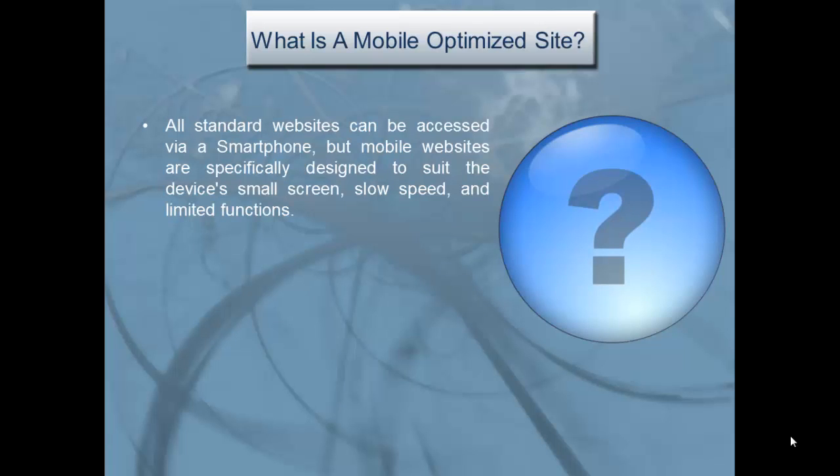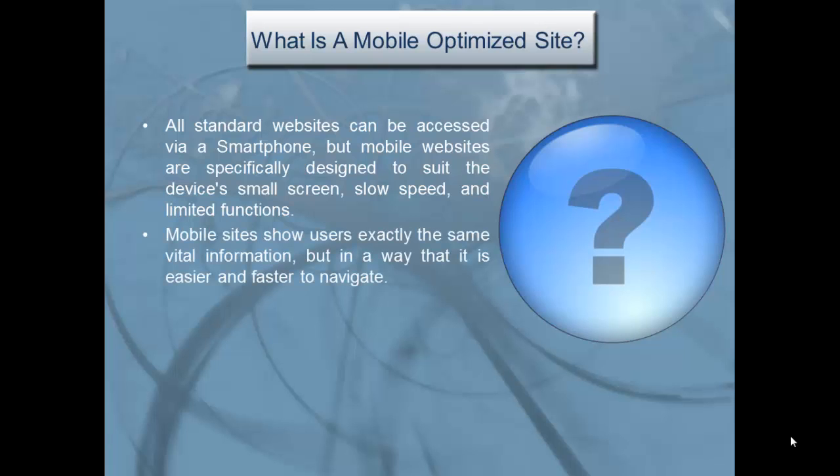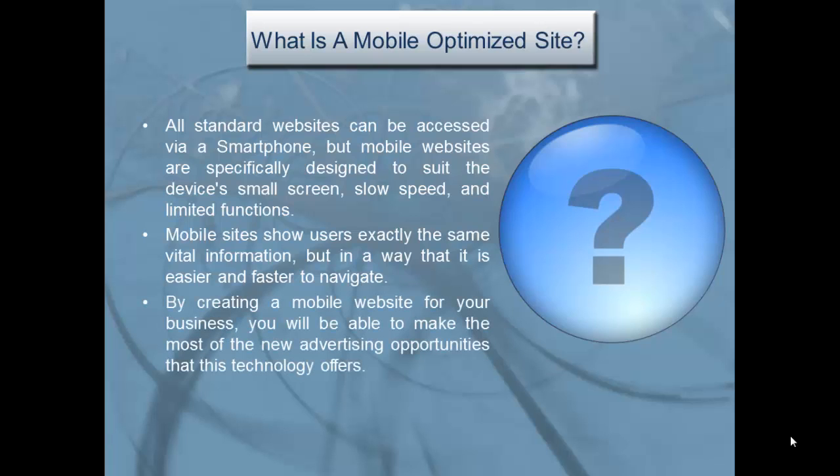What is a mobile-optimized site? All standard websites can be accessed via a smartphone, but mobile websites are specifically designed to suit the device's small screen, slow speed, and limited functions. Mobile sites show users exactly the same vital information, but in a way that is easier and faster to navigate. By creating a mobile website, you'll be able to make the most of new advertising opportunities.